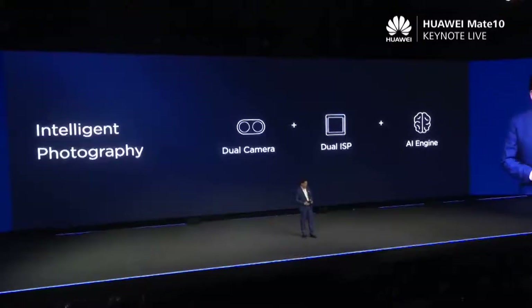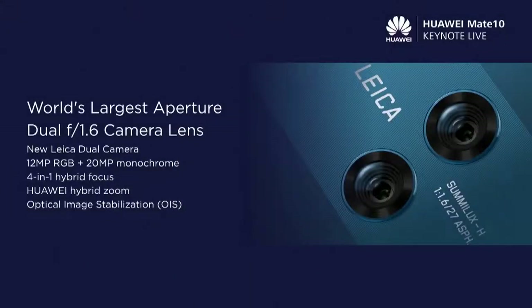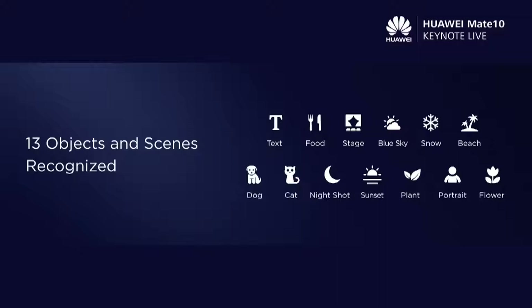How can we do that? We install the world's largest aperture dual F1.6 camera lens. It's very difficult for a smartphone camera to achieve an aperture like this. Up to now, we support 13 scene recognition categories. When you're in blue sky, snow, beach area, or in the evening or night shot, it can automatically adjust the camera.